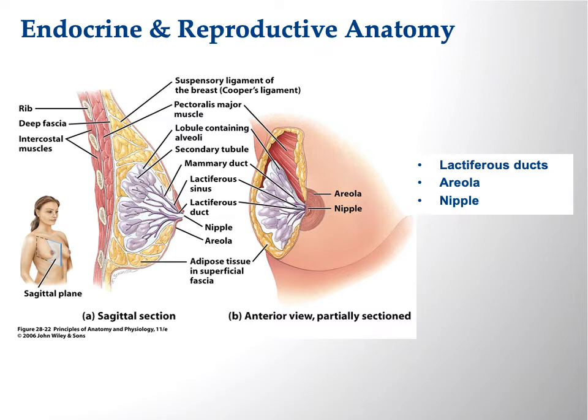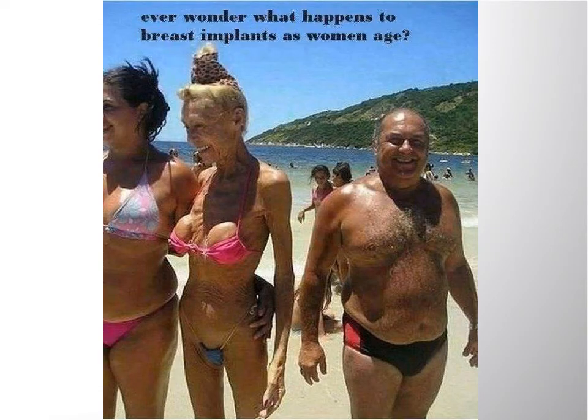Have you ever wondered what happens to breast implants as women age? That illustration shows you. A former student of mine — those were not real. As I told her: when you're 50, you're going to have trouble walking across the floor without stepping on those.